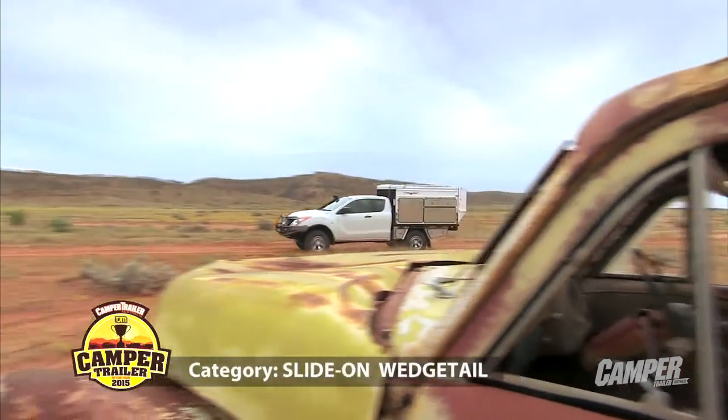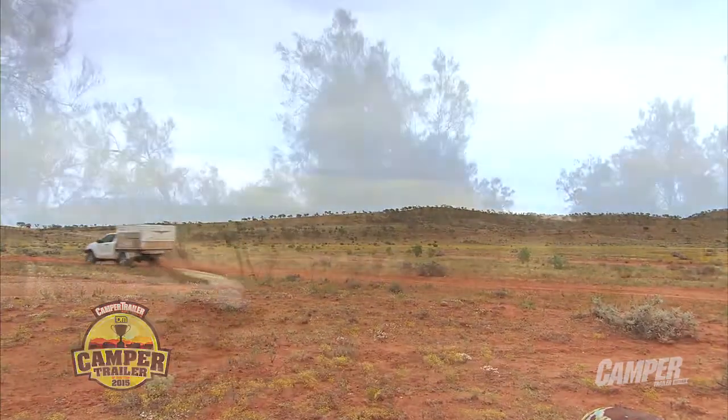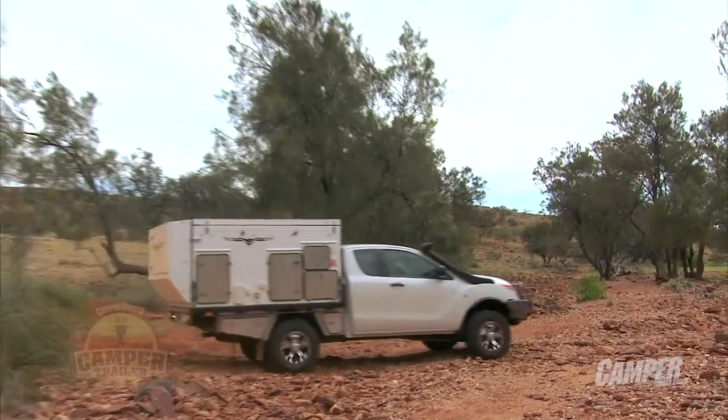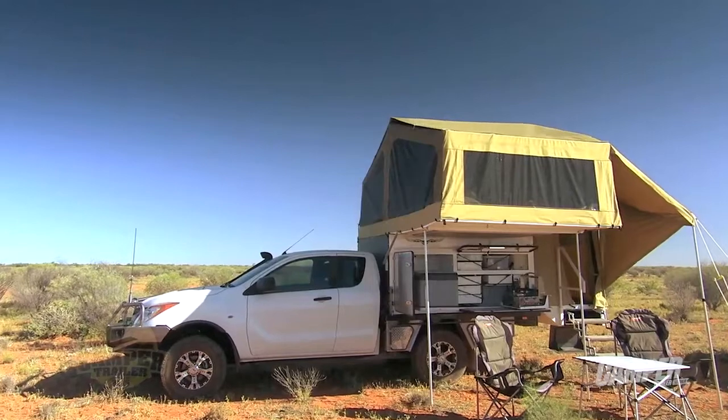I like to call this one the Tower of Power. The Tower of Power — because let's face it, of all the camper trailers we've looked at during this competition, this would have to be the tallest. It is tall, there's no doubt about that.